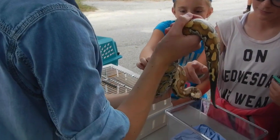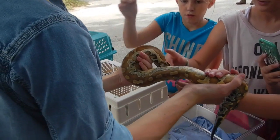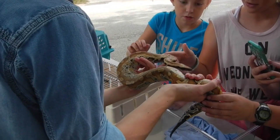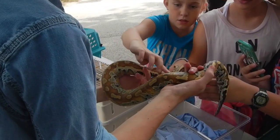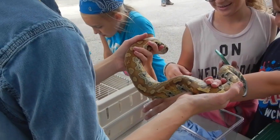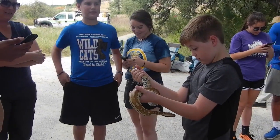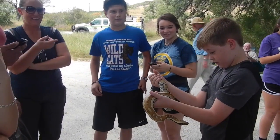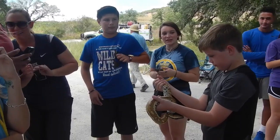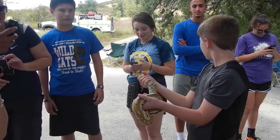Well, this is a python, so they are a species of constrictor — they're not like the snakes we have around here. A lot of people actually consider pythons to be the most primitive form of snake. She's still a juvenile. When she's an adult, she'll be about six feet long and 25 pounds. They're very heavy-bodied snakes. She last ate about three days ago.